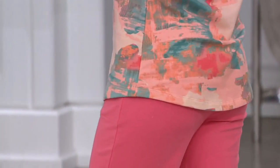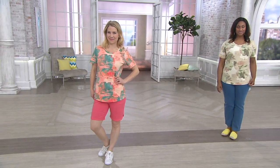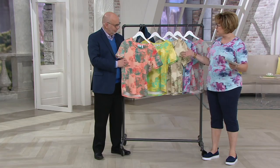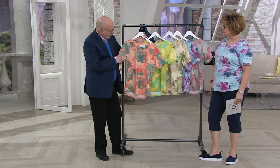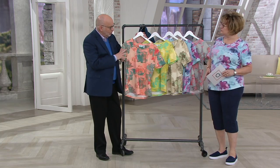So this is French Terry — 95% cotton and 5% spandex, but non-clingy. It's a great cotton-rich soft knit for summer. And this is really great — another one of your watercolor-type prints, but it's not flowers this time. It's more graphic, more modern, more athleisure, if you will.